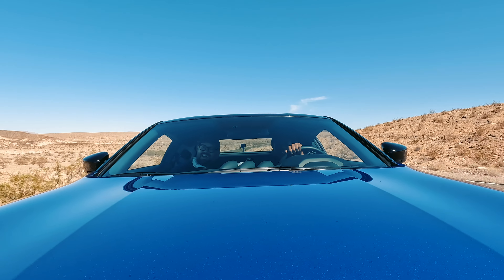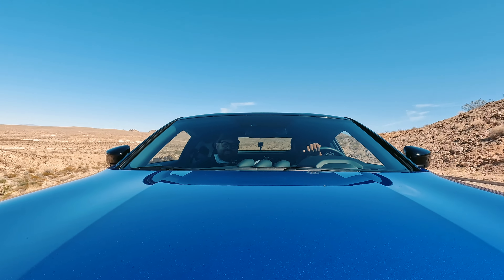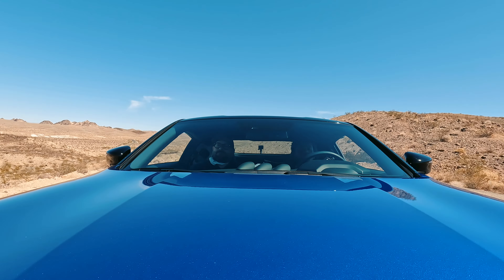The Nissan Z comes in both a nine-speed automatic and a six-speed manual. I spent more time with the manual but also had the opportunity to drive the automatic. What's pretty crazy is that prior to driving the manual Z, I'd only driven one other manual car and was pretty terrible at it — I really couldn't get past that first gear shift.